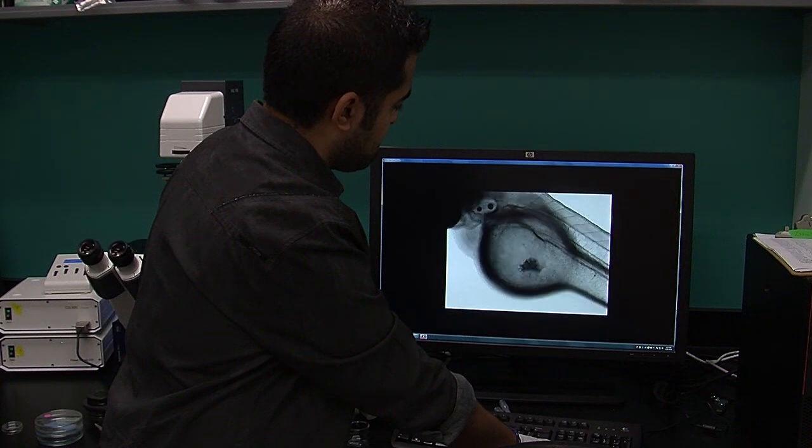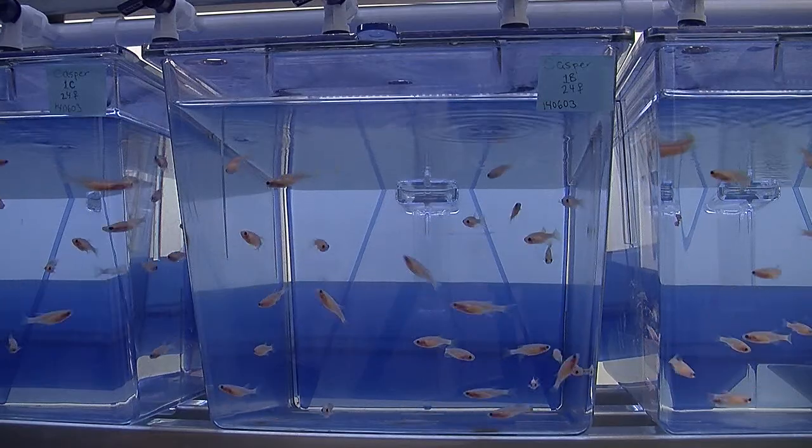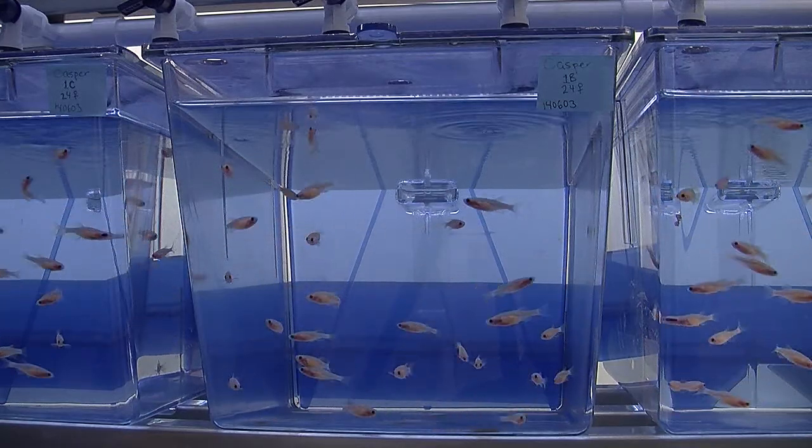With such a quick turnaround, the fish are very useful tools for designing better therapies. Dr. Berman hopes he can also use the lab's findings to develop personalized treatments on a patient-by-patient basis in the future.